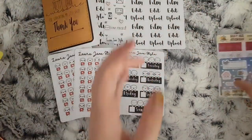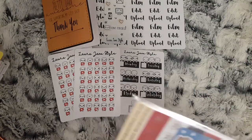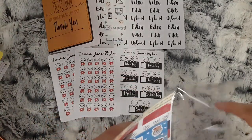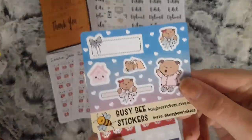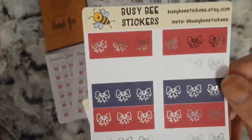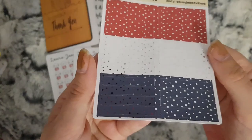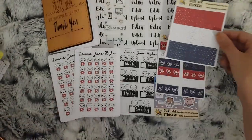The second shop I have is Busy Bee Stickers, because I needed some foiled bits to go with the kit. This is the freebie that came with them. I bought the light washi strips in silver foil and the red and blue silver foil headers.